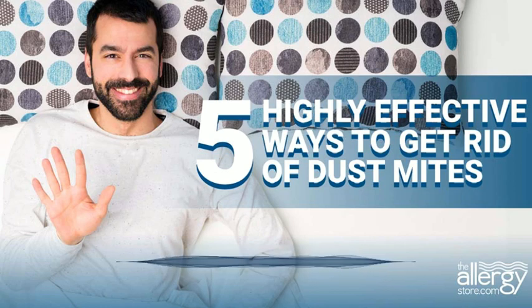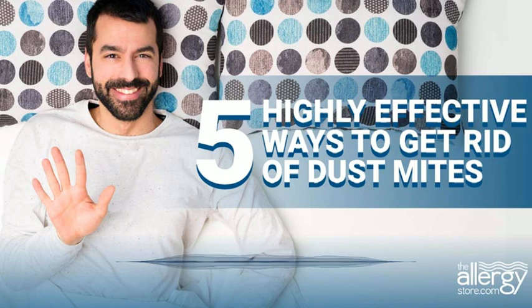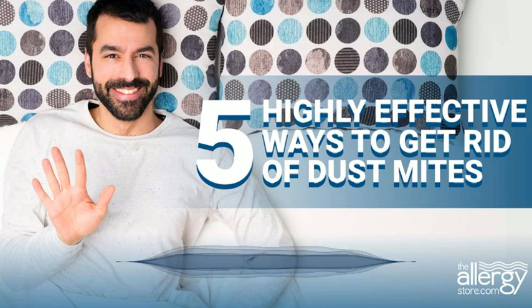Clearly, dust mites are not welcome in the home. Here are 5 highly effective ways to get rid of dust mites and their allergens, as well as a few that we don't really recommend but they will work. Number 1: Get rid of their home or make it uncomfortable. Dust mites look for places that are dark, warm, and filled with their favorite food — shed human skin cells.